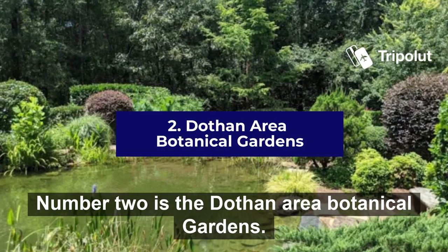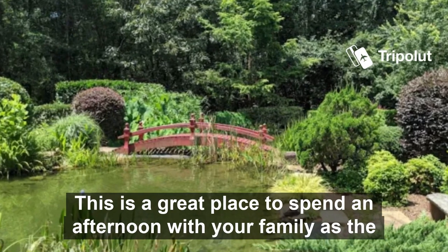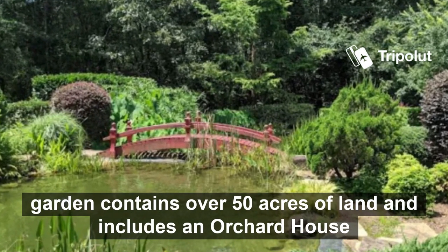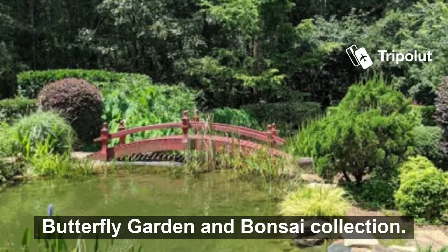Number two is the Dothan Area Botanical Gardens. This is a great place to spend an afternoon with your family, as the garden contains over 50 acres of land and includes an orchard house, butterfly garden, and bonsai collection.